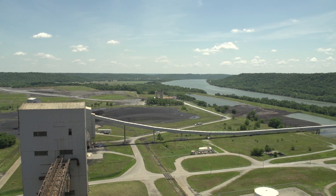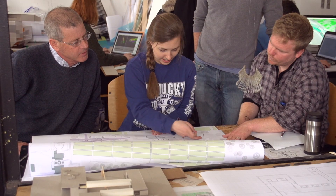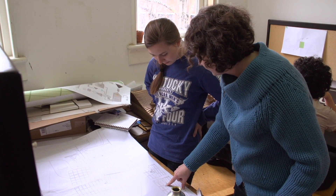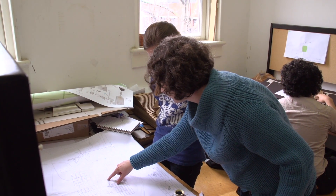My favorite part has been incorporating the practical with the inventive — meeting the engineers' needs with what they want and how they function and how they'll use the space. The engineers kind of act as clients for us. It's going to be very similar to how we will function as real architects. We haven't gotten that at other studios before.